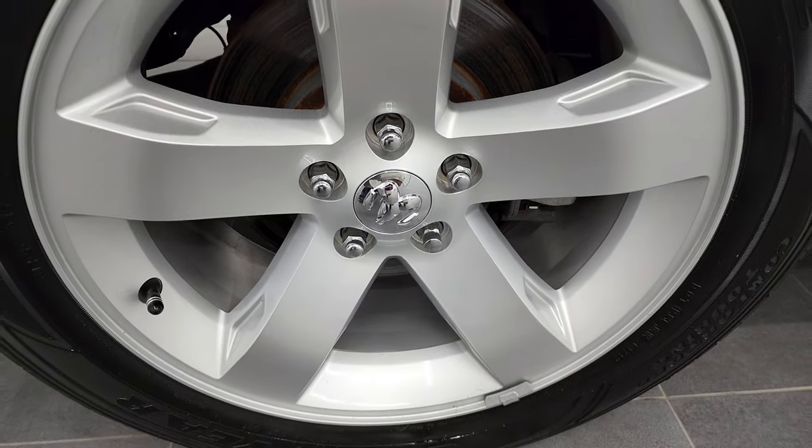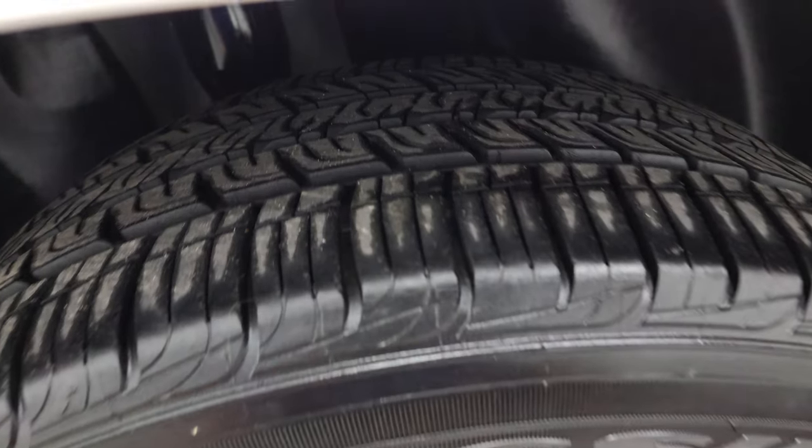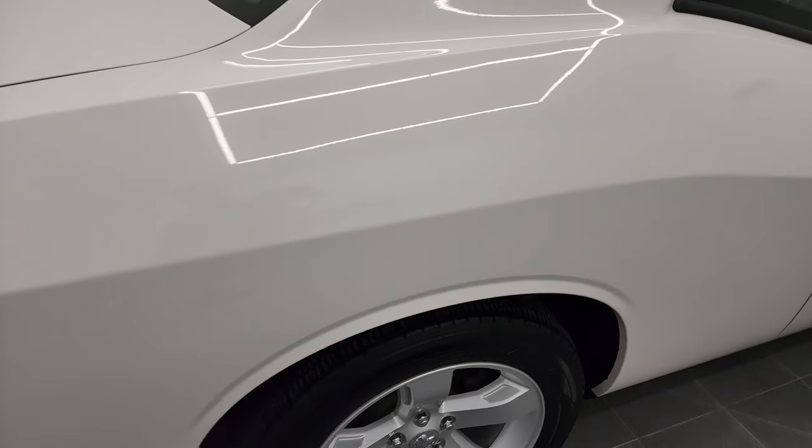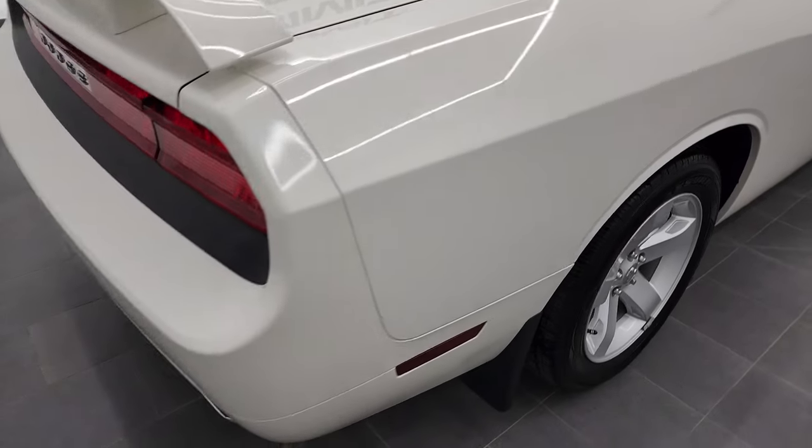The back rim is in fantastic shape as well, and the back tires have just as much tread as those front tires. And if you like the video, you can subscribe to my YouTube channel — the upper right-hand part of the screen.